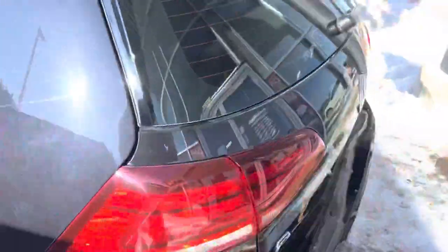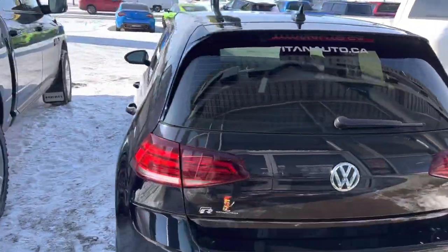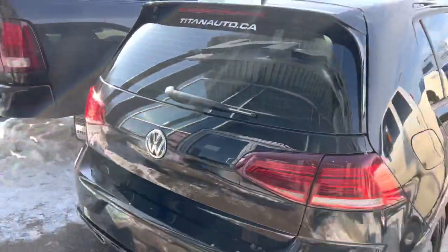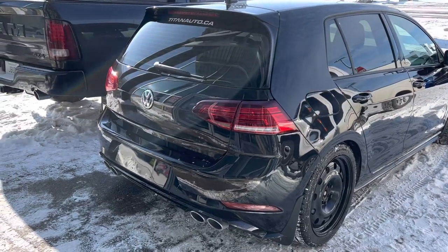Very low mileage on it — it was not an everyday driver. They did have another vehicle, so this was just kind of the extra vehicle. Then they actually got rid of this one and upgraded to an F350 as their lifestyle changed a bit.